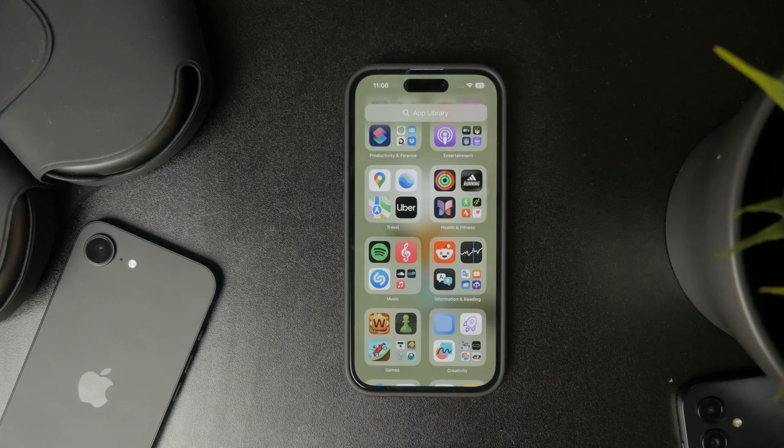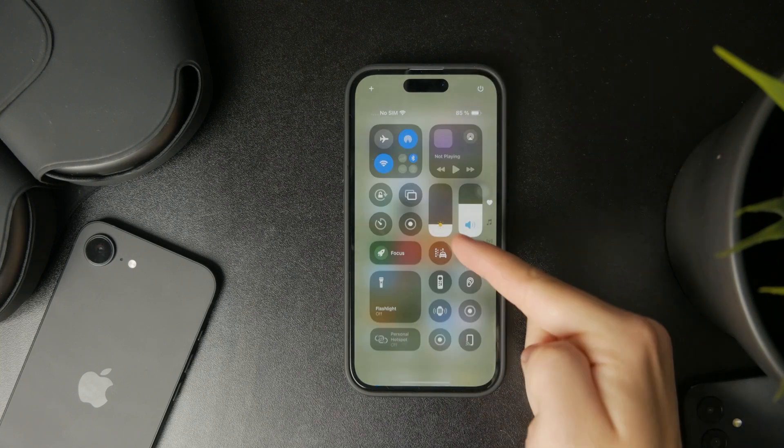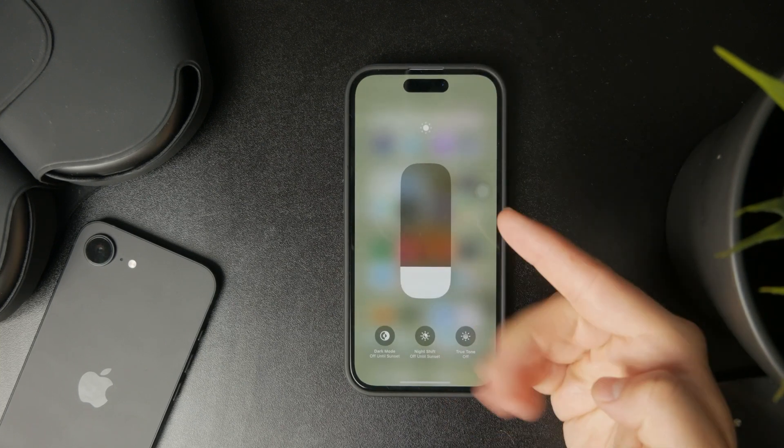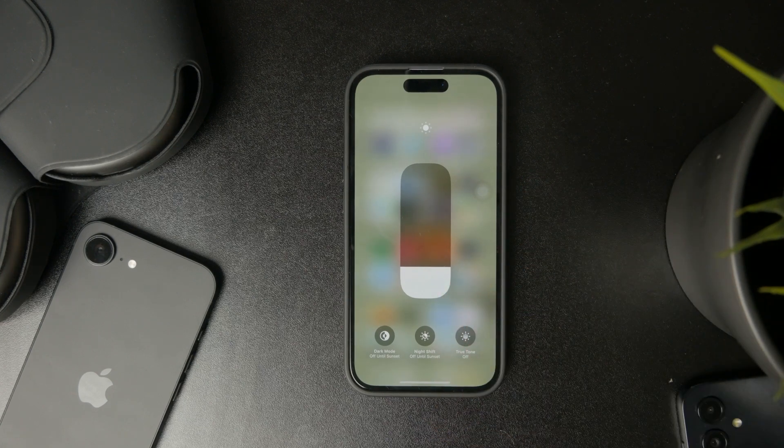If you also have your brightness set too high, this doesn't help either, as it increases battery consumption and temperature as well. So if you add up all of these things together, you just end up with a hotter iPhone in your hand.